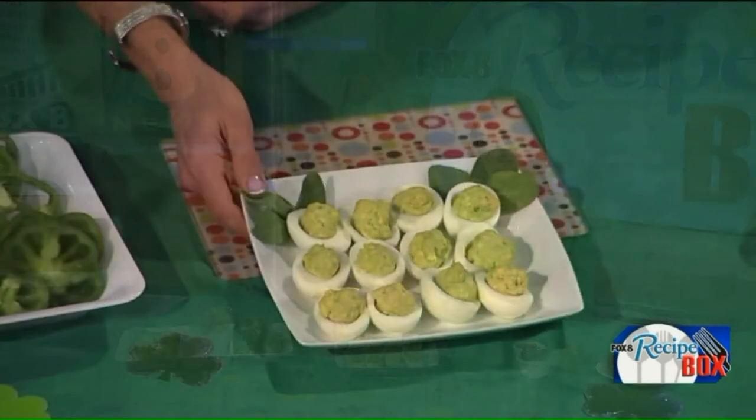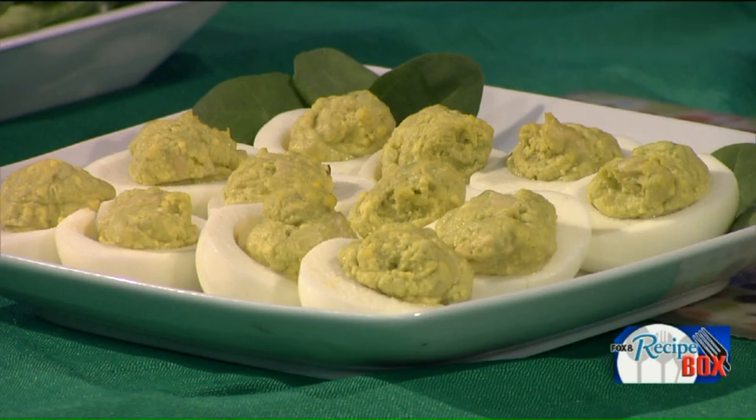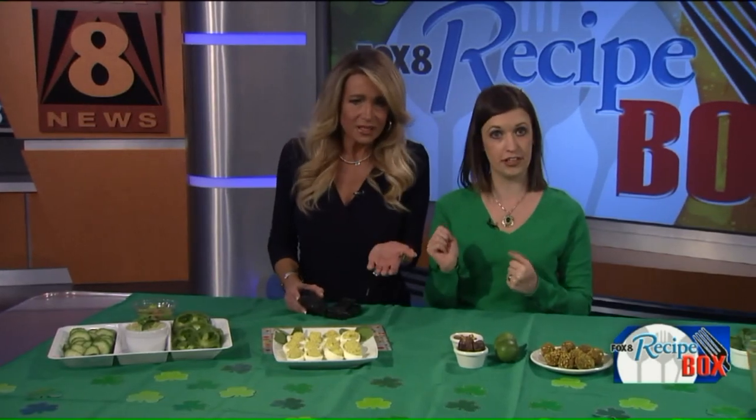Next up — deviled eggs, given a green upgrade by replacing the mayonnaise with avocado. It's a simple two-ingredient recipe: hard-boiled eggs with the yolk mixed with ripe avocado. That's it — naturally green and replacing saturated fat with healthy fats from avocado. You could also do a mixture of mayo and avocado, but keeping it to two ingredients keeps it simple and super healthy.